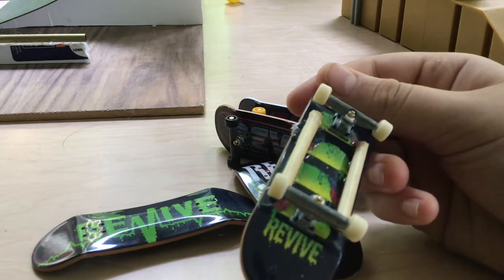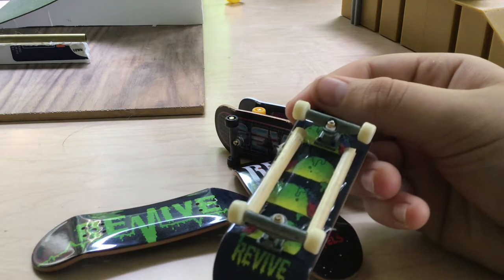For the rails, I took a barbecue stick, cut it up, and hot glued it on.